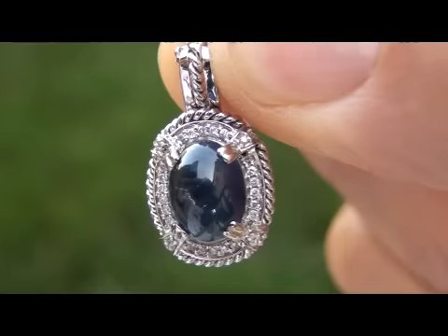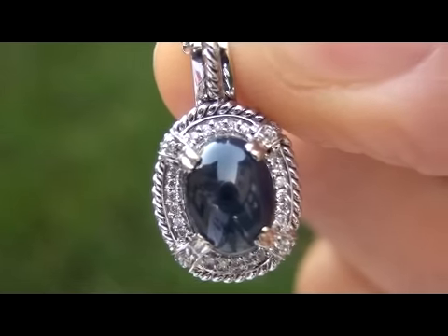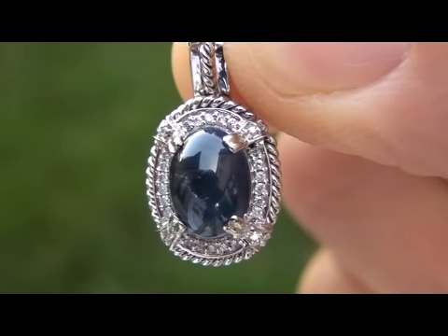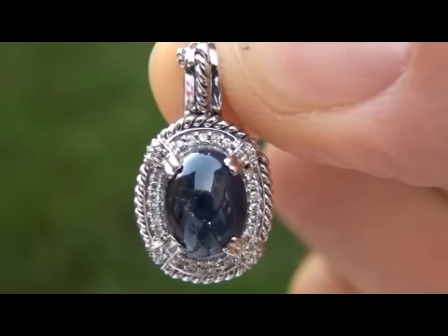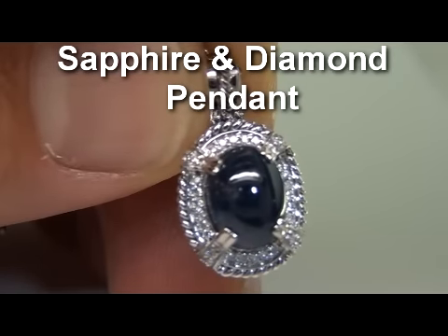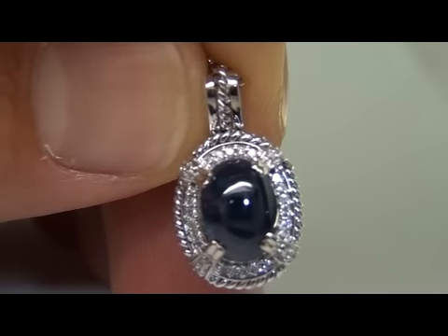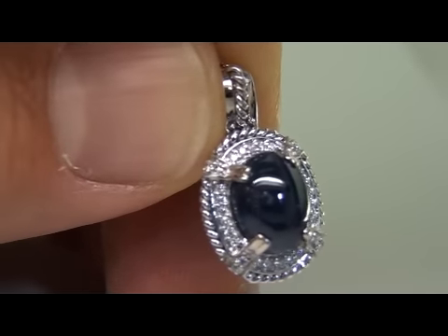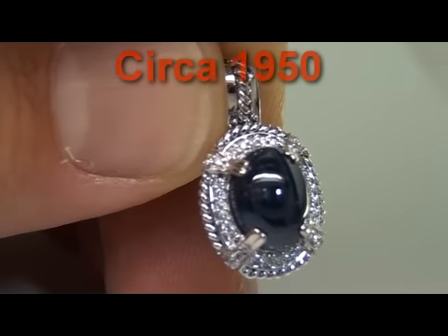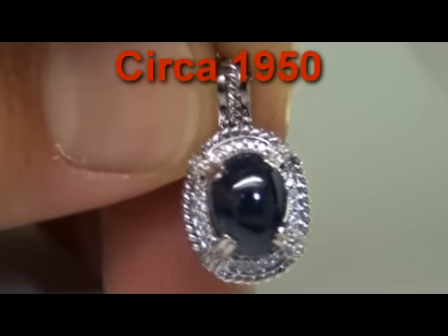Welcome to Certified Jewelry. Up for auction today is truly a one of a kind genuine sapphire pendant. This is a beautiful 3.33 carat genuine sapphire and diamond pendant. This is a natural cabochon sapphire. The sapphire has no microscopic indications of any heat or color treatments. This item is circa 1950, back before they were doing all these unique treatments to gemstones.